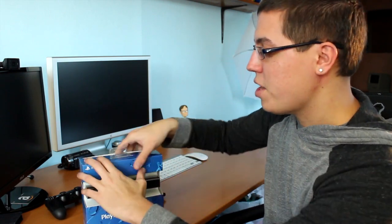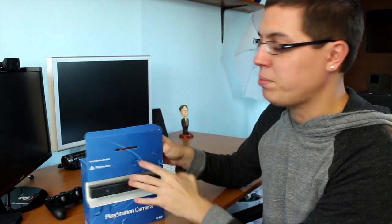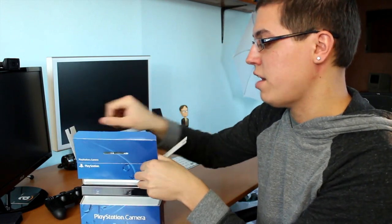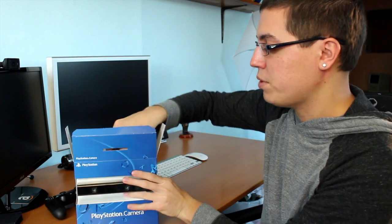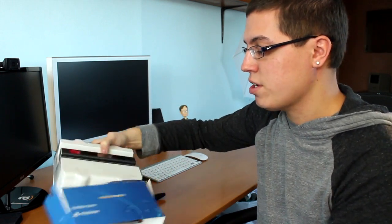Anyway, this video is not about Kinect, but I am obviously very excited about that and I'll talk about it more this Friday in my Xbox One unboxing. So subscribe to my channel if you're not already. I am looking very forward to having both cameras hooked up. I did not buy this for gaming purposes, because there's really only one thing that supports the camera right now — the Playroom app, which is installed on every PlayStation 4 by default.